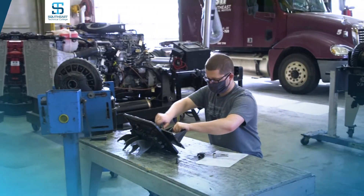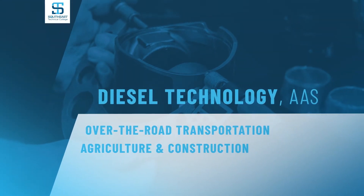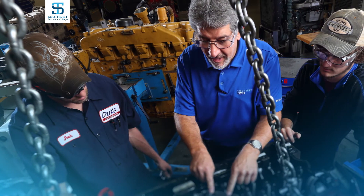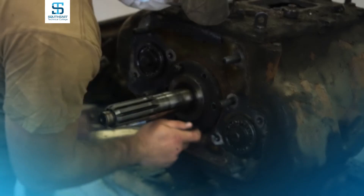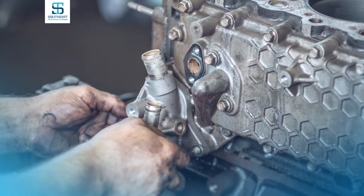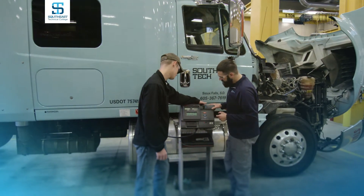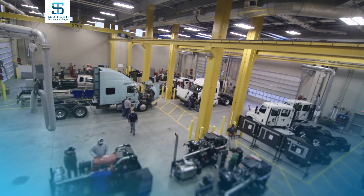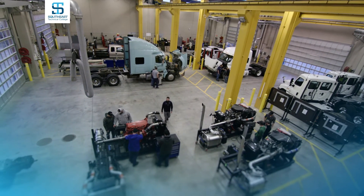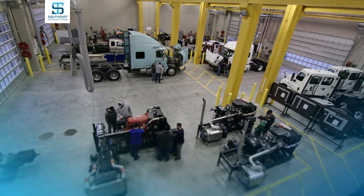Students in the Diesel Technology program earn an Associate degree and can emphasize in over-the-road transportation or agriculture and construction. The common first year is taught in the Ed Wood Center, learning the basics: engines, fuel systems, basic electricity, basic hydraulics, and climate control. Students then choose their emphasis area, and second-year classes are held at the hub in Southeast Tech's spacious and skills-relevant Diesel Lab, which opened in 2016.